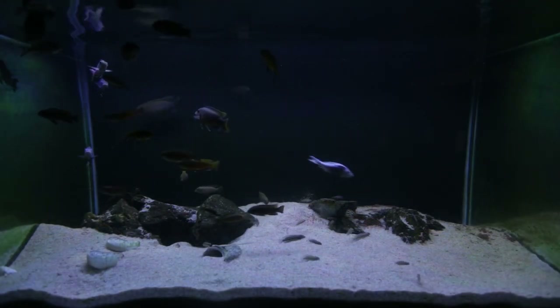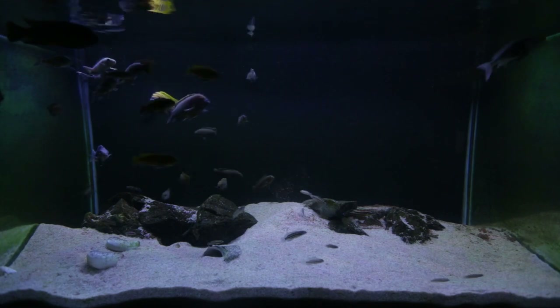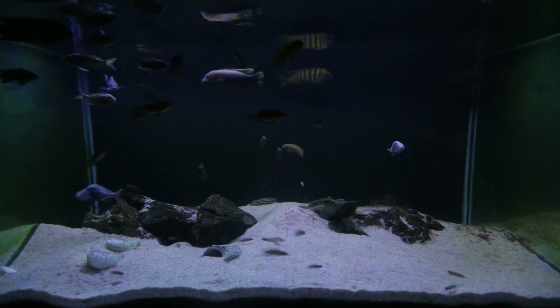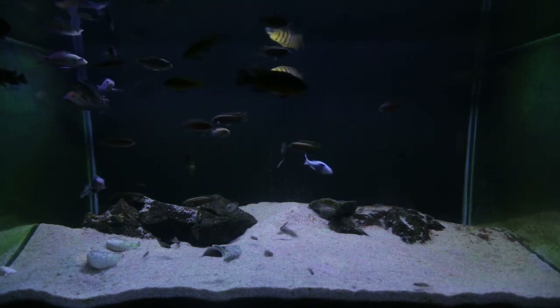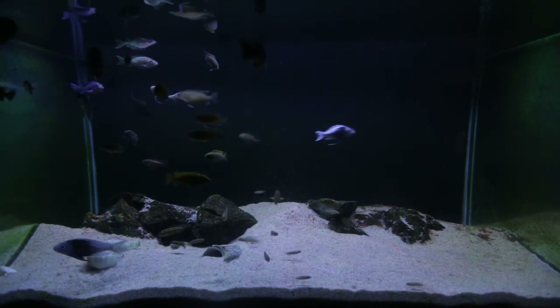The next tank getting an update this month is my mixed community aquarium. It has way too many fish in it — more than I'd like to keep in a tank this size — but my hands have been forced by the lockdowns in Australia. I'm unable to sell fish for the time being, but hopefully they'll only be like this for one more month.